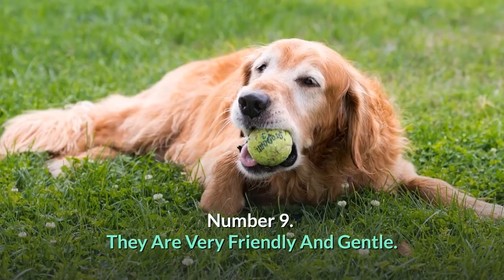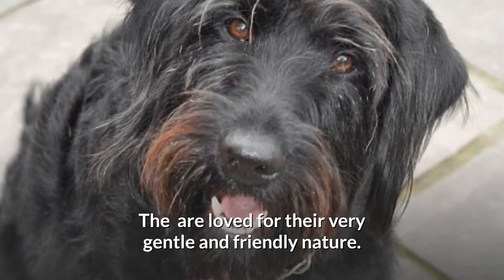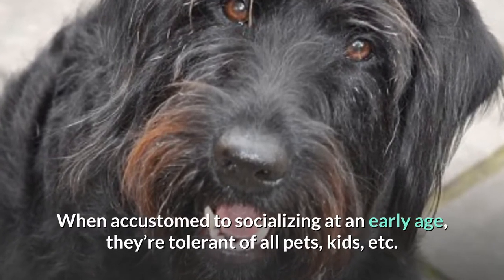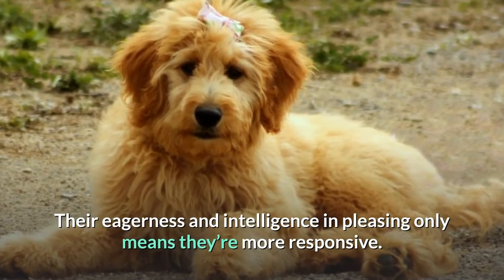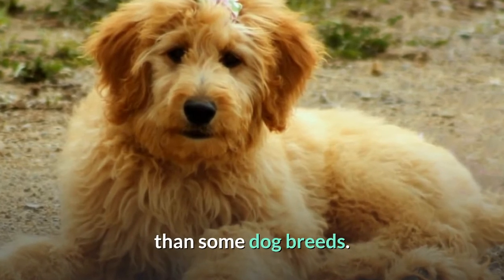Number 9: They are very friendly and gentle. They are loved for their very gentle and friendly nature. When accustomed to socializing at an early age, they are tolerant of all pets, kids, etc. Their eagerness and intelligence in pleasing only means they're more responsive than some dog breeds.